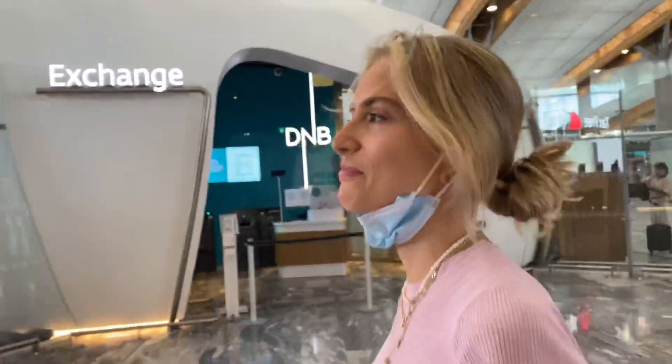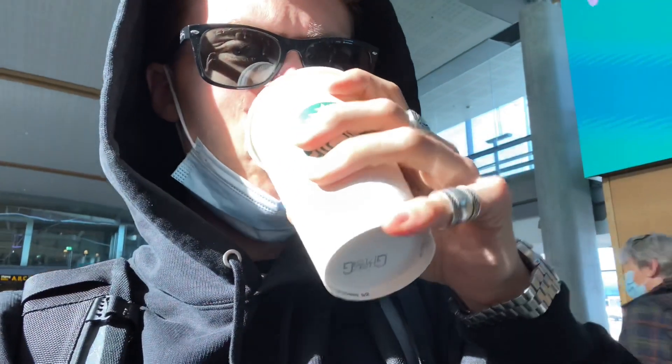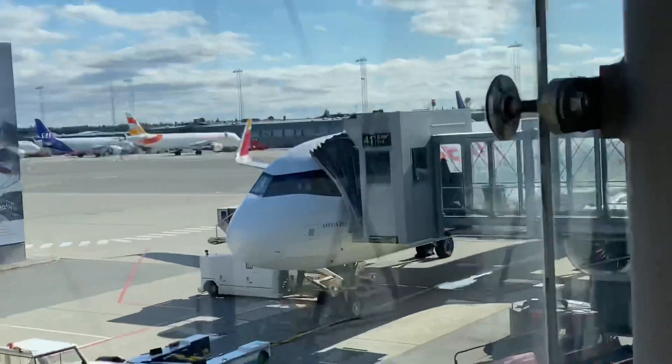Are you stressed? Yes. Buying Norwegian chocolate for our Spanish friends. Boarding the plane.